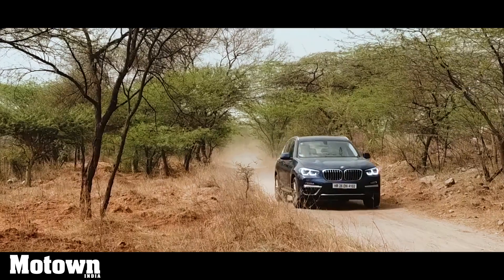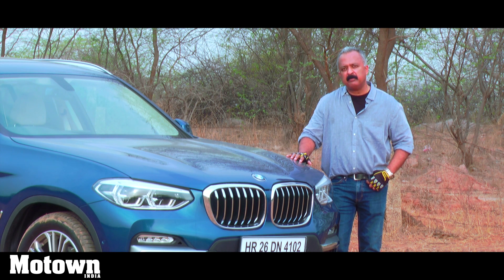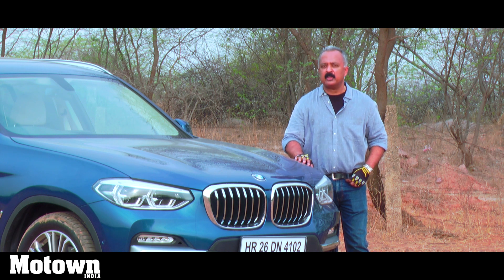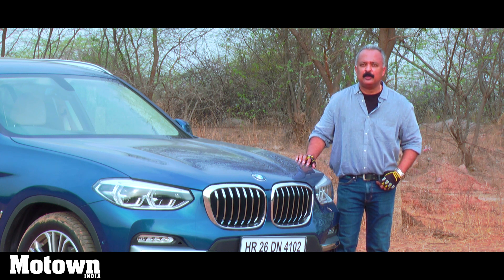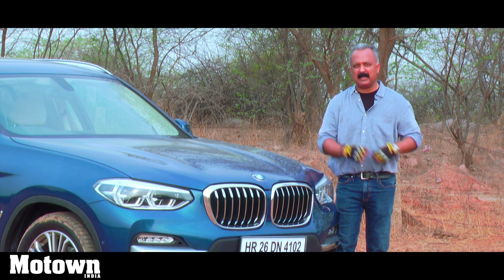All in all, this SAV is definitely a lot savvier than I imagined. I hope you are convinced by the capabilities of the all-new BMW X3. If you liked this video, do not forget to like and share it, and if you are not subscribed to the Motown India channel, do so now. Like always, whenever you drive or you've been driven in a car — belt up!